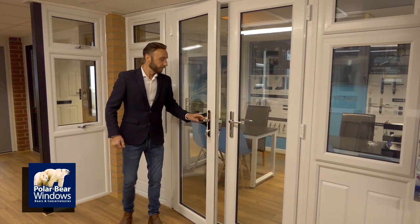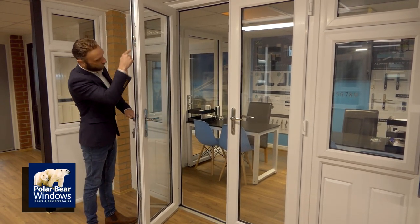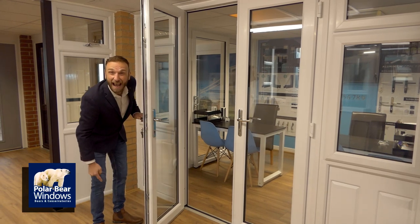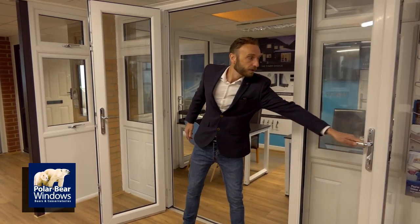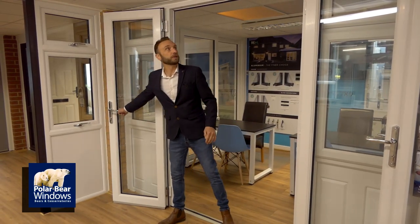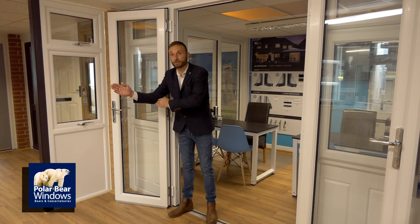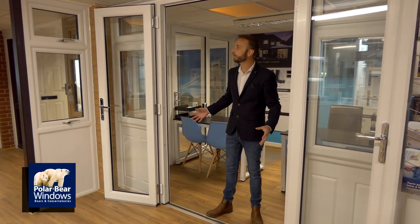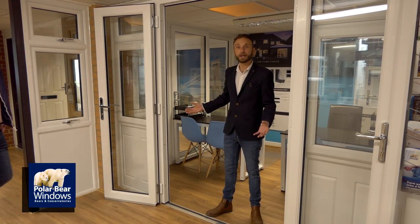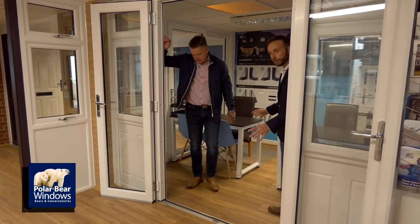French doors: you have your prime side — the side that opens first — with a multi-locking system of eight points. Then the slave side, which opens second; they go all the way back. You have a choice of having restrictors that will restrict the door opening to 90 degrees or further. Once both are open, you get the benefit of the whole open space. Imagine this on the back of the house — all that light coming through in the nicer months, great for kids coming in and out.